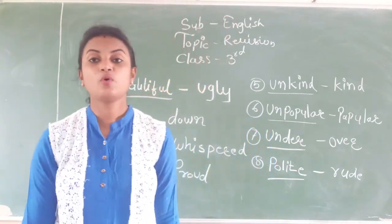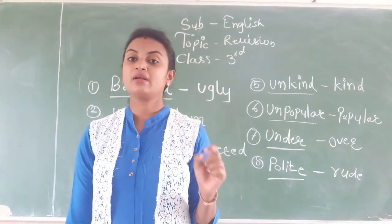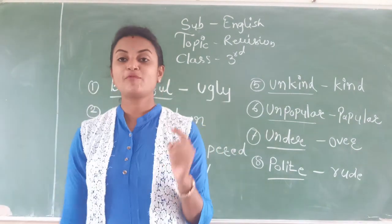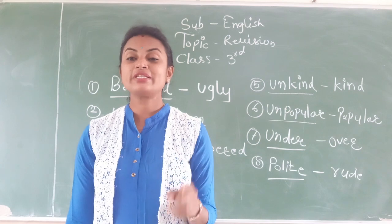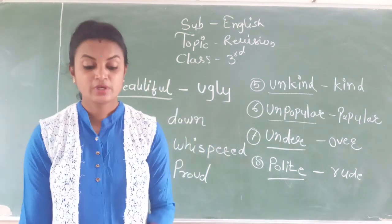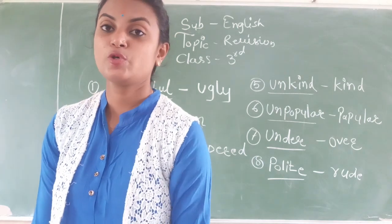In this way you have to complete these exercises and learn what is needed. Tomorrow we will see the next exercises. Till then, keep studying. See you. Bye bye.